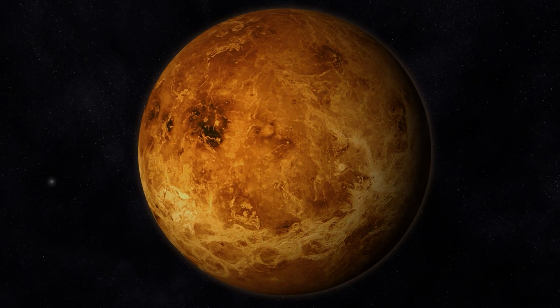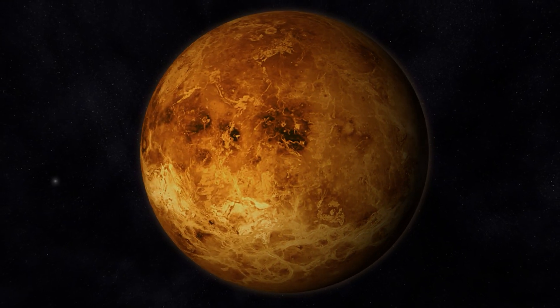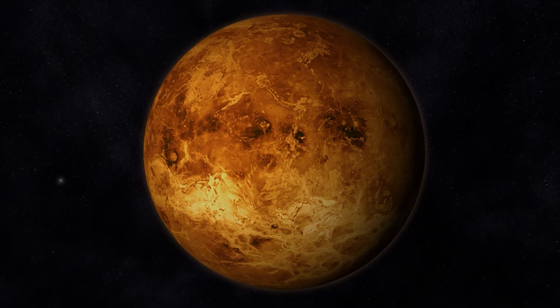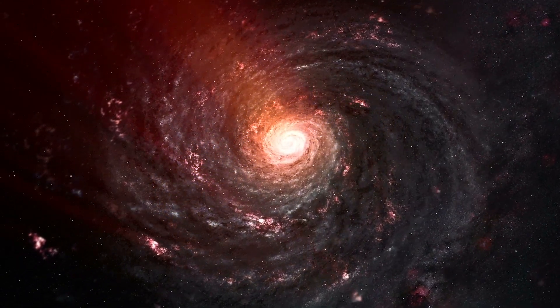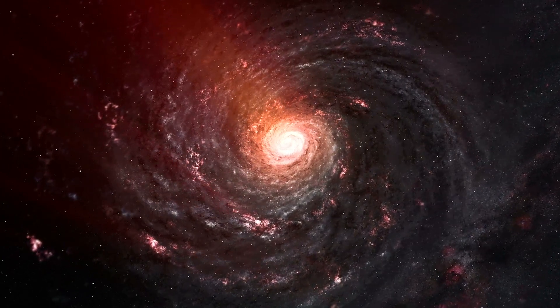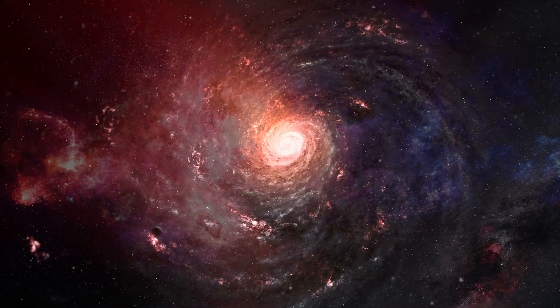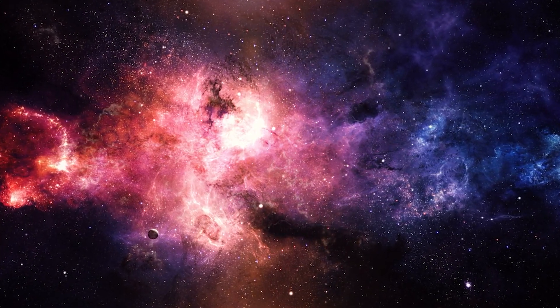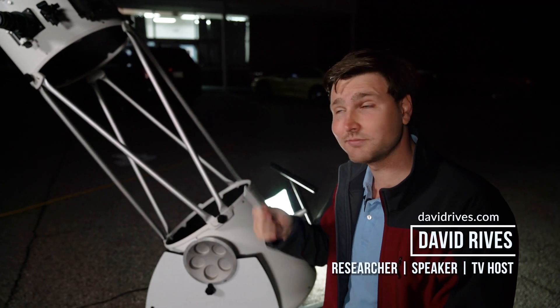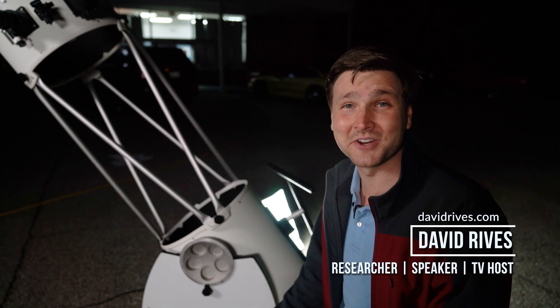All in all, Venus appears to be a young planet with active features, and it's in the middle of a universe created with great beauty, complexity, and design. In other words, it's just one more example of the handiwork of an awesome creator who formed everything in the beginning. I'm David Reeves — truly, the heavens declare the glory of God.